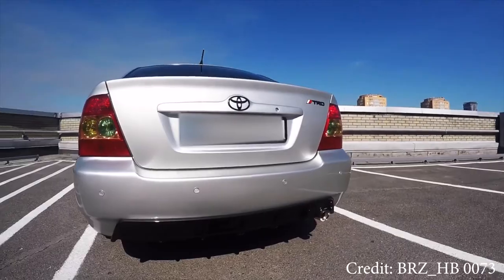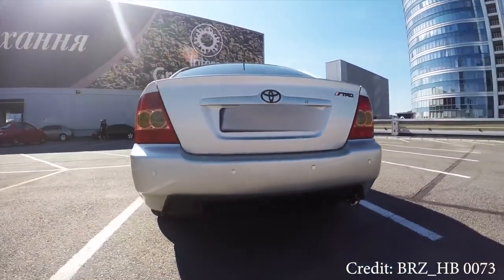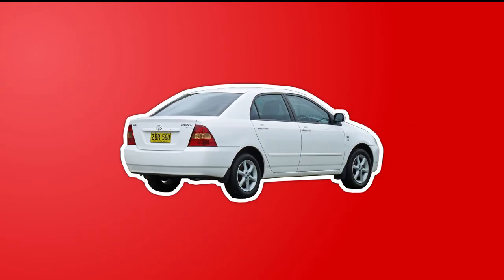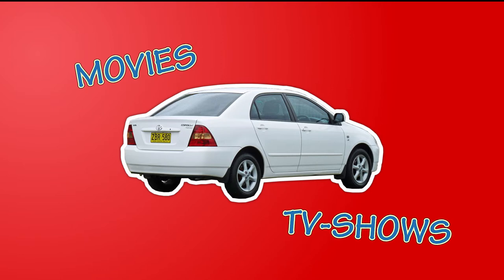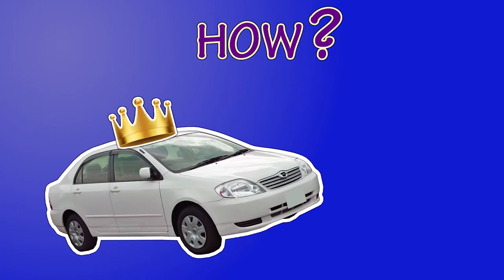The Toyota Corolla E120, also well known as the Corolla X, is a car known worldwide for its affordability and reliability. According to imcdb.org, Corollas have appeared in hundreds of movies and TV shows, and you can literally see them everywhere. But how and why did this average-looking sedan get so famous?